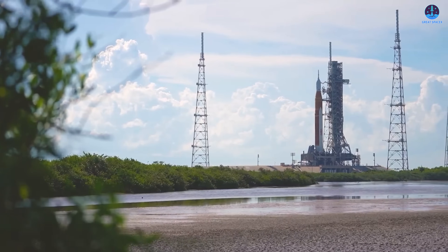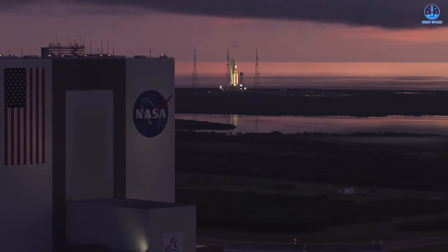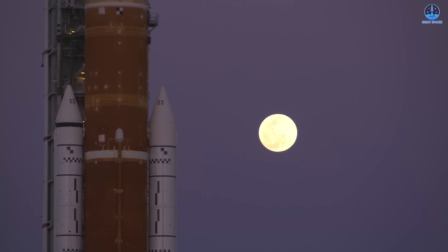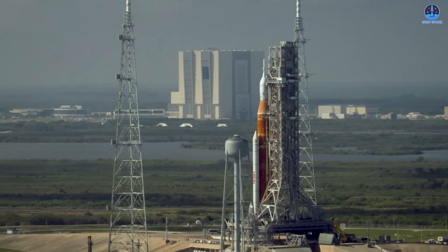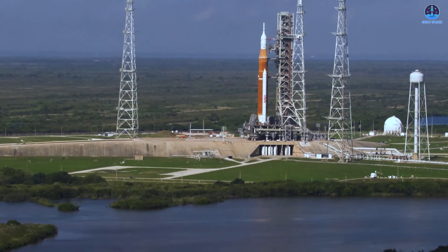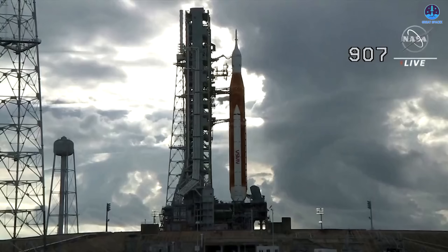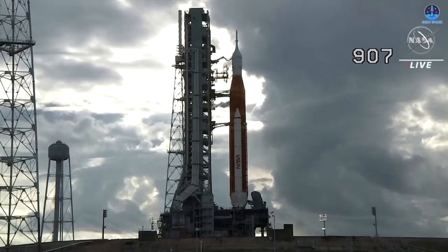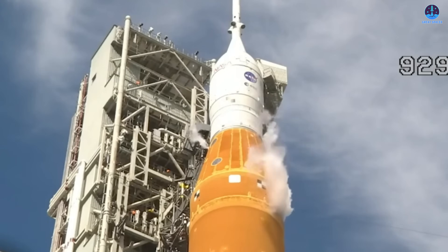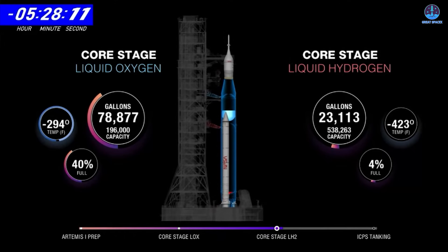With the vehicle now at the pad, NASA has approximately three weeks to conduct a series of critical tests and final checkouts ahead of the earliest possible launch date of February 6th. The first major milestone is the cryogenic fueling test, during which liquid oxygen and liquid hydrogen will be loaded into the core stage of the SLS as well as the upper stage. Engineers will closely monitor how the fuel tanks handle extremely cold propellants, assess fueling efficiency and timing, and check for any signs of leaks.